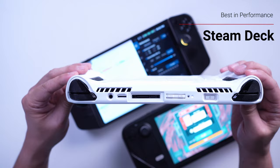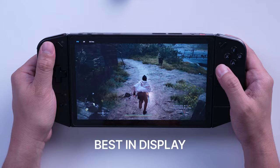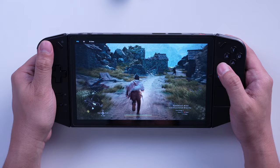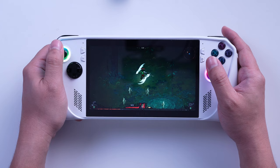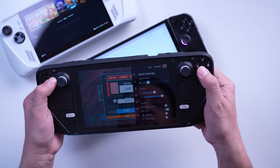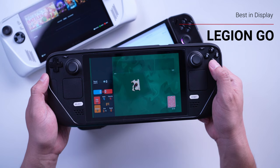In terms of display, there is no question that the Legion Go has the best display of the bunch. That massive 8.8-inch 1600p 144Hz panel is just gorgeous for gaming. The ROG Ally's 1080p 120Hz display is still great, and the Deck's lower-res 60Hz screen looks quite dated in comparison. If you're choosing between a Steam Deck OLED or the ROG Ally, I'd recommend getting the Steam Deck OLED — you get the usual performance benefits plus a great OLED display that helps both screen quality and battery life.